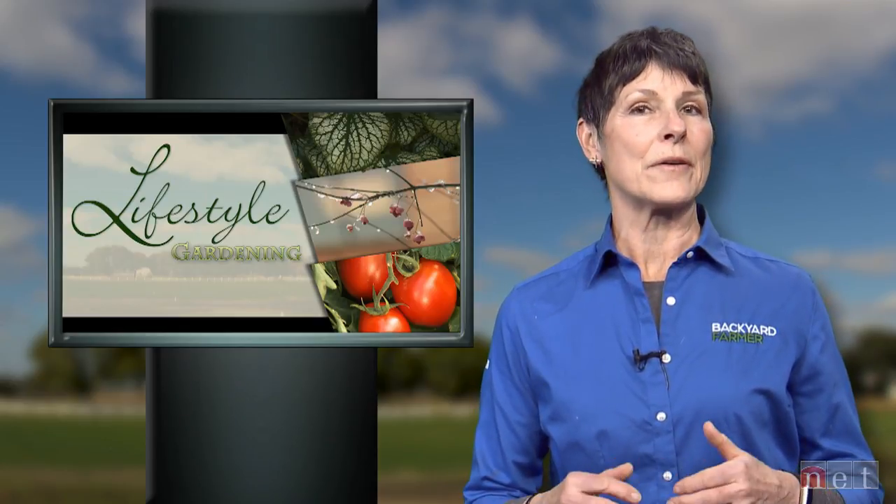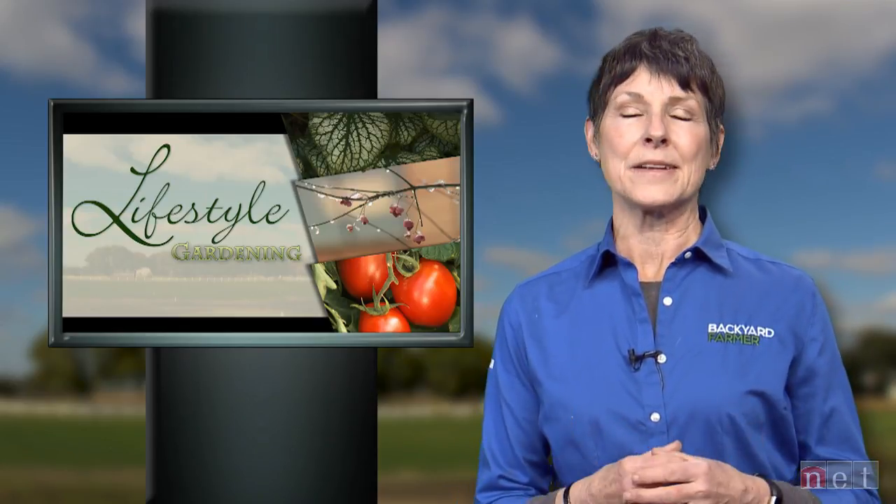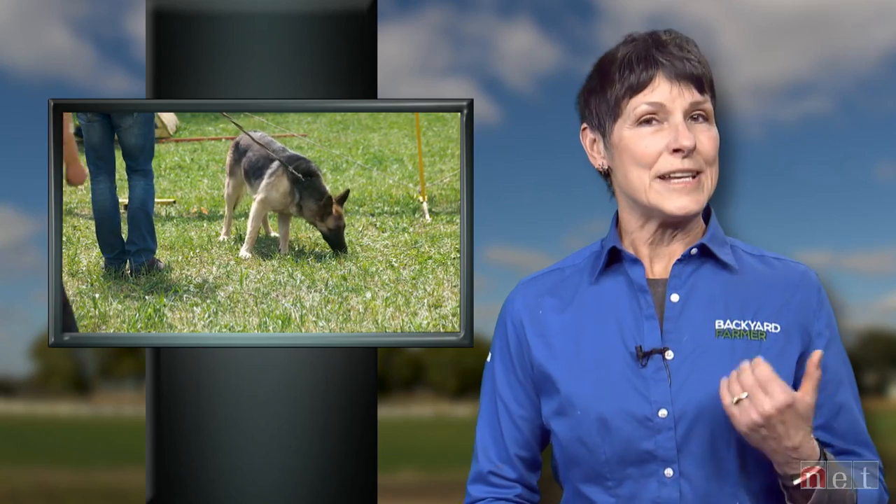We'll hear from industry professionals about how they keep public plants going through the winter months. But first, we're going to hear from that critter specialist, Dennis Ferraro. He's going to be focusing on how to keep all of our pets safe from some of those everyday items we use around the home.